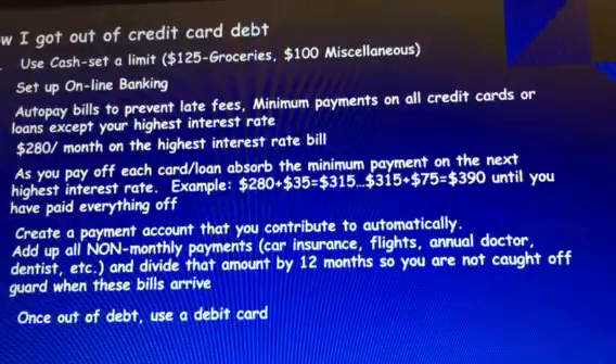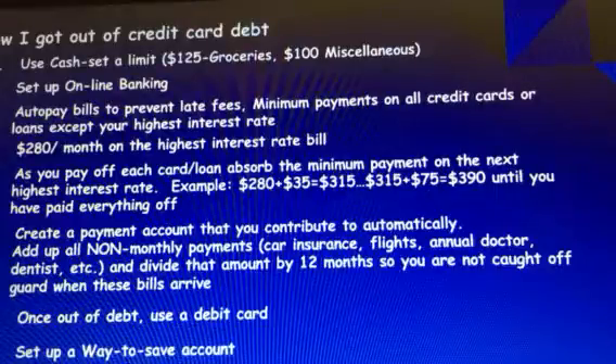Once I was out of debt, I started using a debit card because it really helped me keep track of how much money I had and how much I was spending. If I dropped below $100 in my checking account, Wells Fargo would send me a text alert, which was handy especially right before payday.